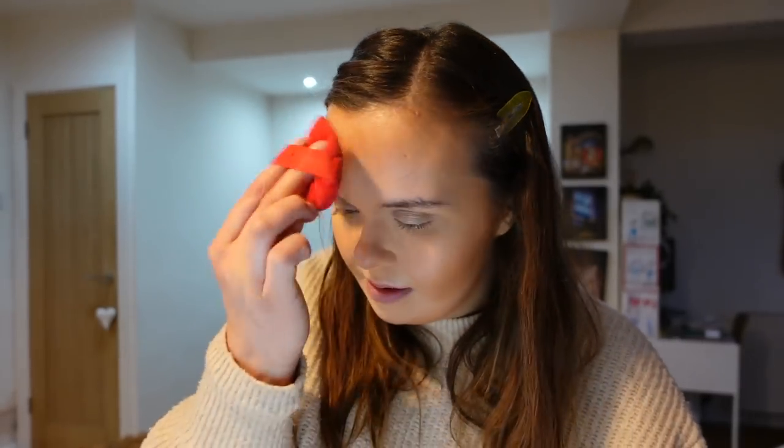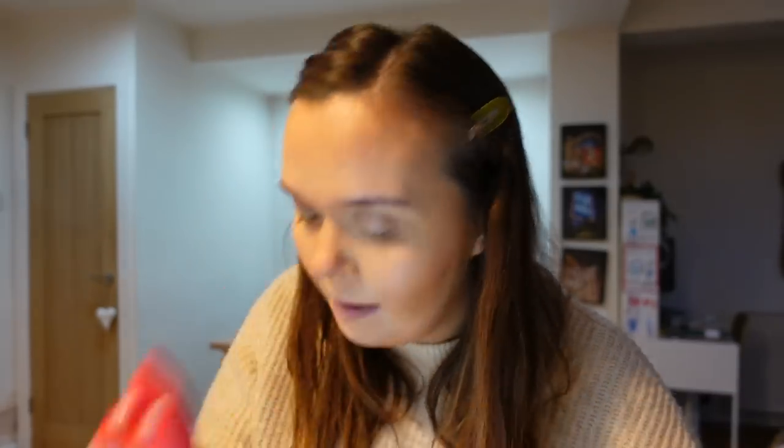Now I'm going to go in with my Charlotte Tilbury powder in shade 2 Medium, using a little powder puff. I do sometimes get creasing in my under eyes and have quite deep-set eyes, so this smooths everything out. I always do this after contour to give everything time to sit into my skin — I find I need less product that way. I'm just setting any areas where I'll get a bit oilier throughout the day.